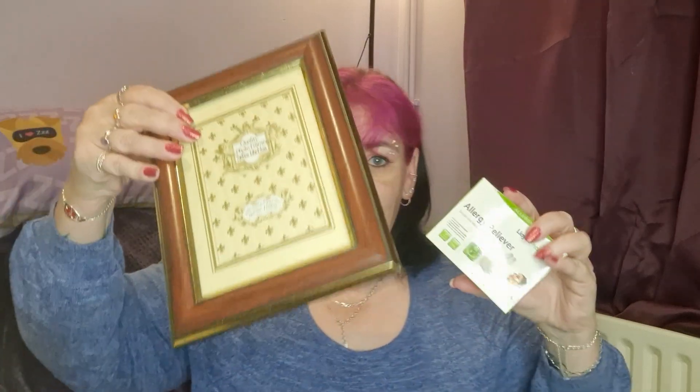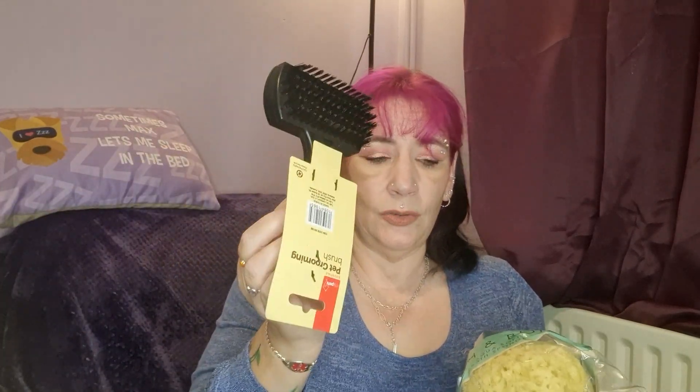So yeah, it was supposed to be 10 items but it's not. We've got an allergy reliever, photo frame, bar of soap, candle — that's four — the dog grooming tool, and the sponge. For 10 pounds I've got a candle I'll use, soap I'll use, and the picture frame could be used. You could say I got 10 pounds worth of value, but I'll be honest I wouldn't buy it again — or I might! It's fun, you never know what you're gonna get. I hope you enjoyed the video — if you did, hit the thumbs up and subscribe and I'll see you in my next one. Bye!